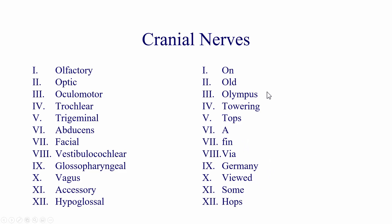So you're up on a mountain — on old Olympus, towering tops. A Finn, someone from Finland, via Germany — on the German side of the mountain — viewed some hops. Hops are a plant whose flowers are used for flavoring beer. So olfactory is 'on,' optic is 'old,' oculomotor is 'Olympus.' Now, how do you remember these three O's in order?